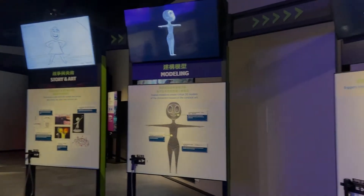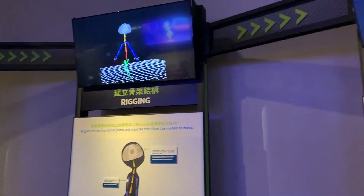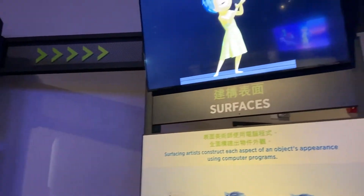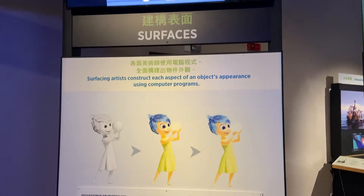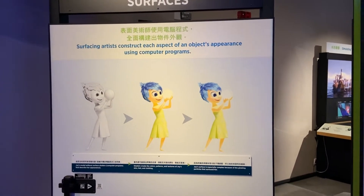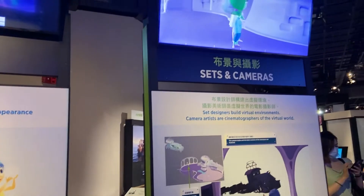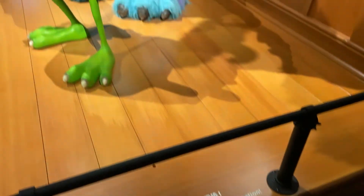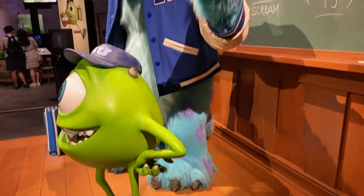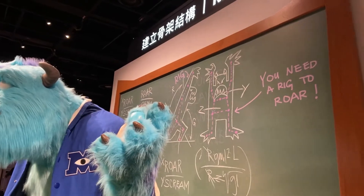It is a great place to learn the production pipeline. Every stage is just so different but also closely linked. It is every detail that counts, from muscle and bones of a character to animation to lighting and finally rendering. There is so much to learn behind every step — all the maths, engineering and technology used in creating movies. I am deeply impressed.